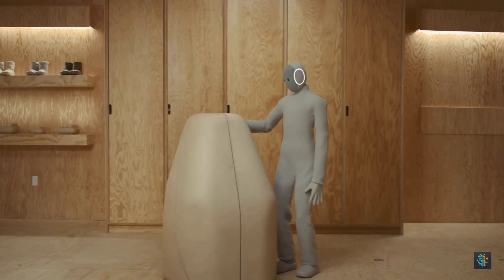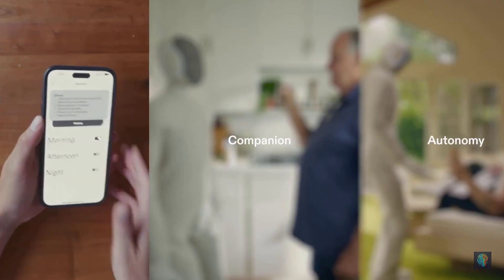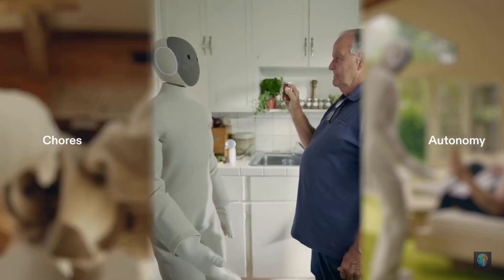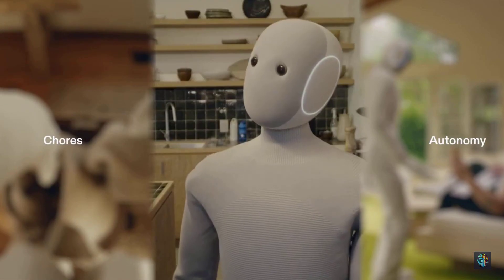As for using your Neo, they made the experience simple. Out of the box, the core of your experience is fully autonomous. The chores feature lets you schedule a time for your Neo to do all your chores so you can come back to a cleaner home every day. With the AI companion feature, you can talk to your Neo to get assistance with anything from a hard question to a household task.